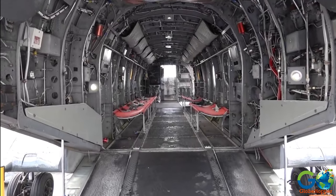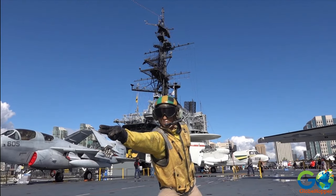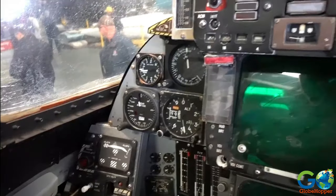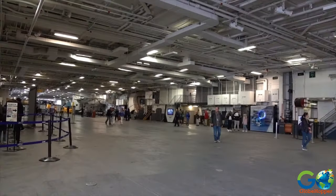A self-guided audio tour allows for views of the engine room, the crew's sleeping quarters, the brig, and flight control room, for an up-close and educational look behind the scenes. There are also flight simulators, virtual experiences, and a cafe on board.